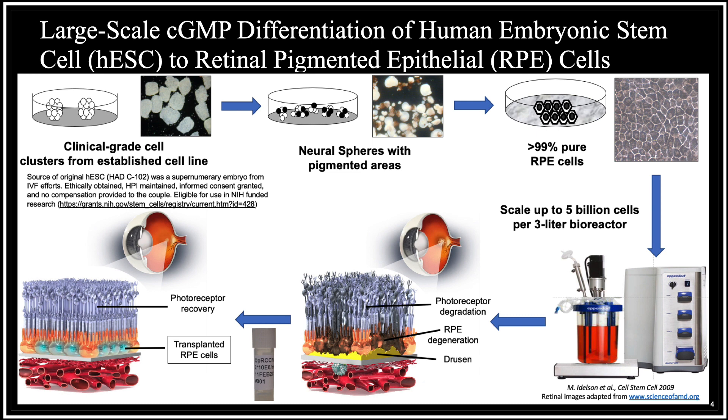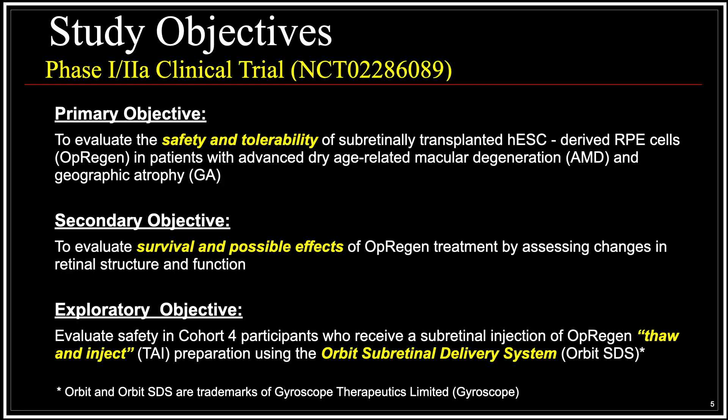OPREGEN are human embryonic stem cell-derived retinal pigment epithelial cells, derived from ethically obtained human embryonic stem cells differentiated to RPE with cyclic GMP. The study objectives of this phase 1 and 2A clinical trial are to evaluate the safety and tolerability of subretinally transplanted human embryonic stem cell-derived RPE cells in patients with dry age-related macular degeneration and geographic atrophy. The secondary objective is to look at the survival and possible effects of these subretinally transplanted cells, and the exploratory objective is to evaluate a new thaw and inject formulation of these cells as well as the ORBIT subretinal delivery system as an alternate surgical way to get them into the subretinal space.